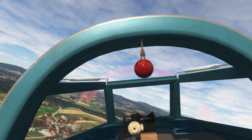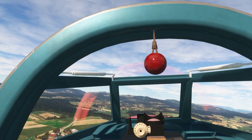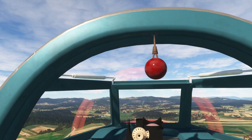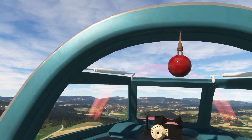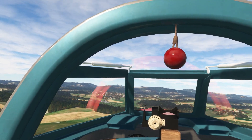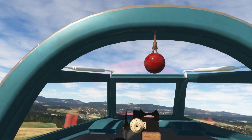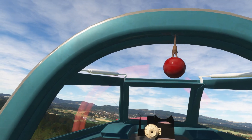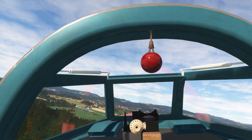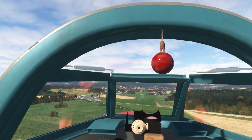Let's try again — see if we can do a full stop. 120 knots coming back to 110. 100 feels good. Got three greens, landing lights on. Do not descend into these trees. We're good. We're right of center.